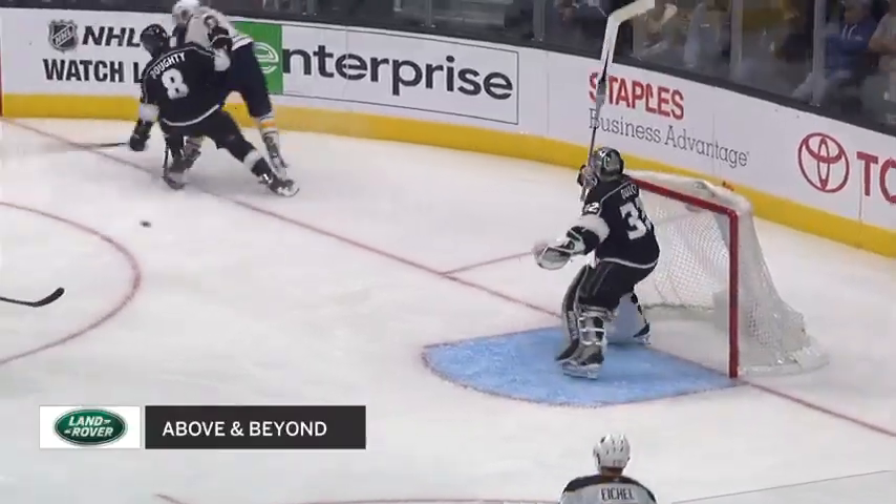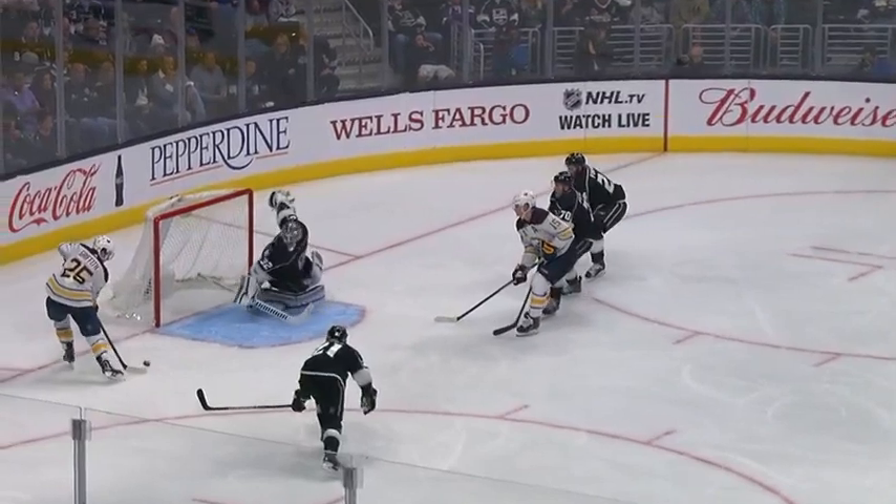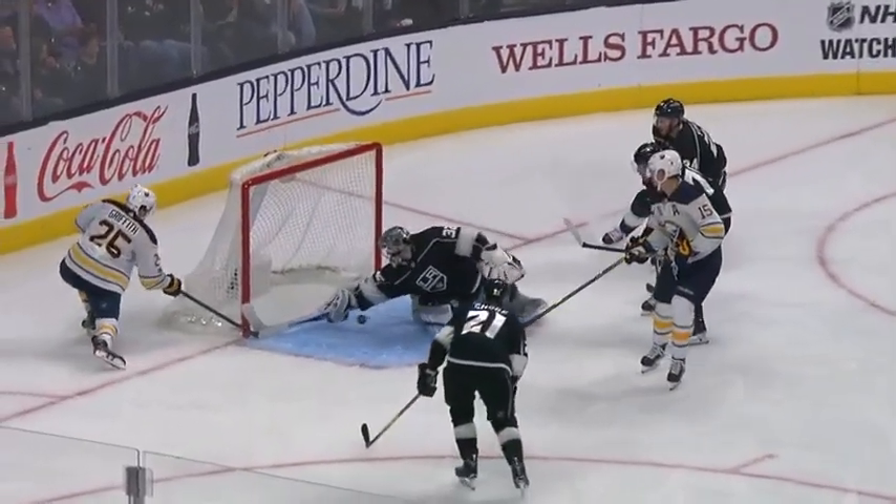I didn't know how it stayed out — I know how. Look at number 32. He never gives up on a play. He's in a situation where the puck gets coughed up, it's a bad bounce. And you know what? It is 6-by-4, except for the stick.